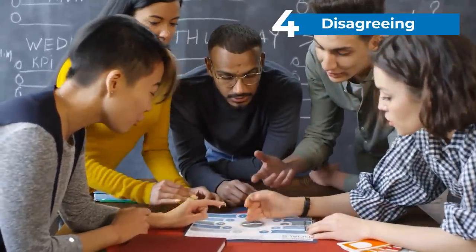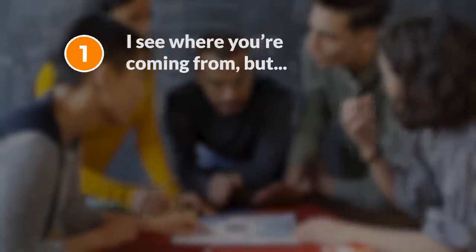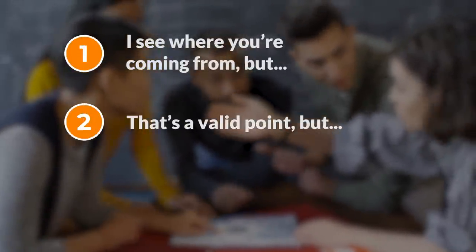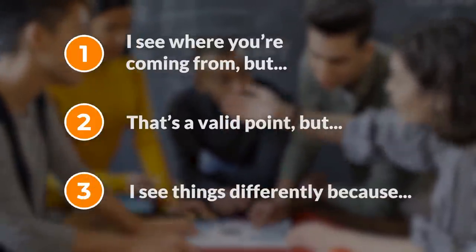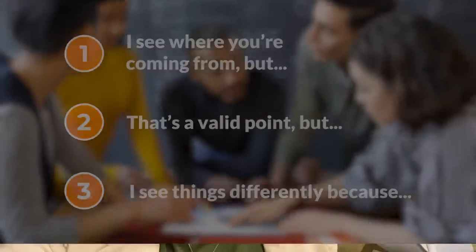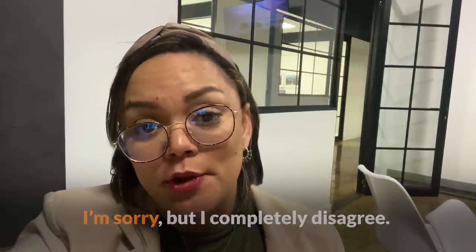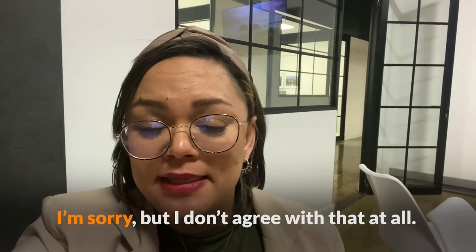In English, saying that you disagree with someone can come across as too direct and can seem impolite. That's why it helps to know useful phrases and ways to disagree. You could say 'I see where you're coming from, but...' or 'That's a valid point, but...' or 'I see things differently.' Using the words 'I'm sorry' can also make the phrase seem more polite — for example: 'I'm sorry, but I completely disagree' or 'I'm sorry, but I don't agree with that at all.'